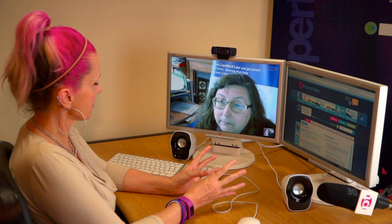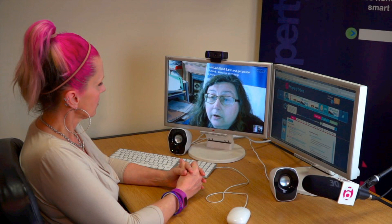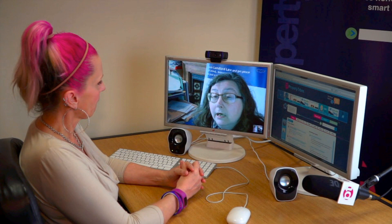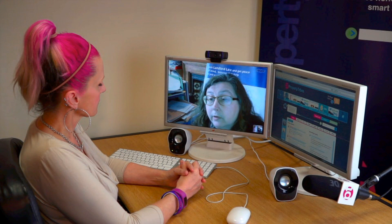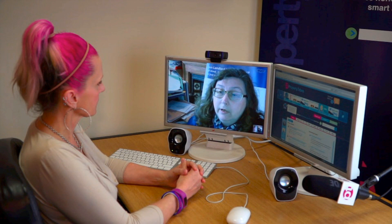On the Landlord Law website there is a free resource where you answer questions and it directs you to the most appropriate proceedings — the link is below this video. As far as Section 21 is concerned, it must first be an assured shorthold tenancy. Secondly, there are a number of things you must have sorted out before you can serve your Section 21 notice.